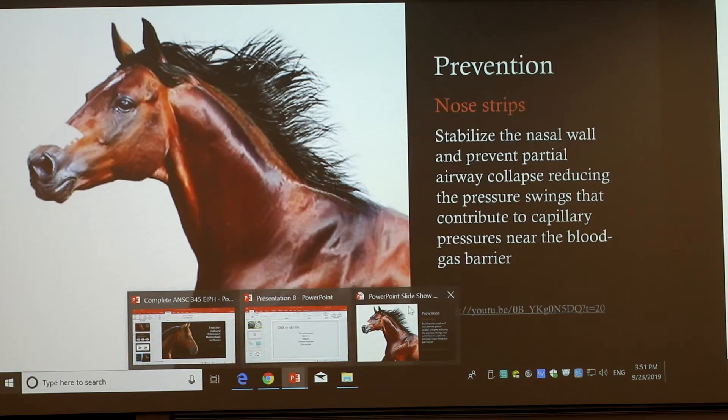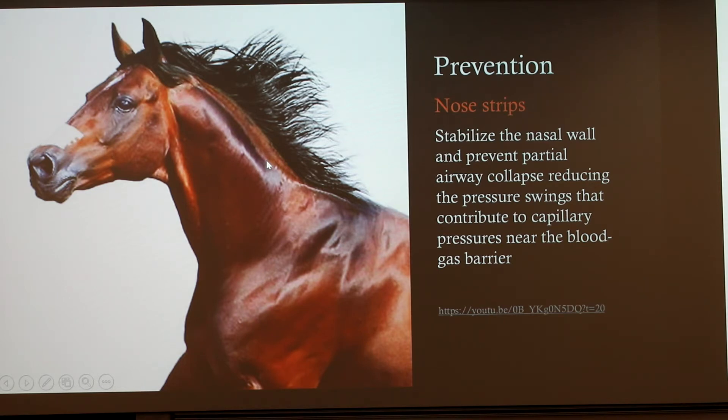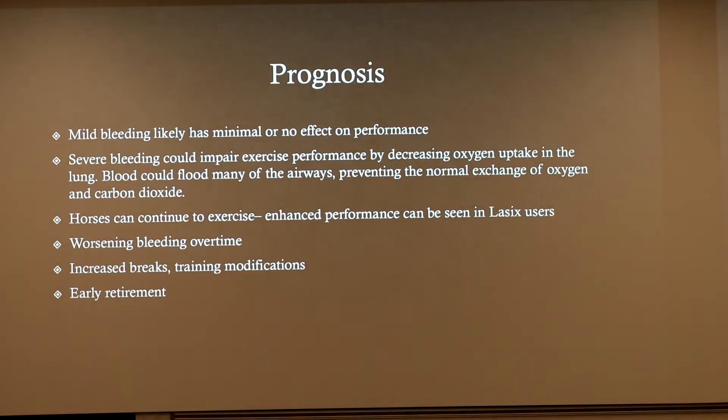Nasal strips are what people are wanting to turn to now, saying they're just as effective as Lasix. Many people are still hesitant, though, because they believe in the performance-enhancing side of Lasix and want the monetary advantage in the racing industry. For horses that use Lasix, there may still be some mild bleeding, but it's likely to have no effect on performance. Severe bleeding can impair exercise performance due to inflammation and prevention of oxygen diffusion. Worsening bleeding can occur over time as arterial walls thicken. The best medicine is rest, but many won't do that due to financial losses, which can lead to early retirement of the horse.